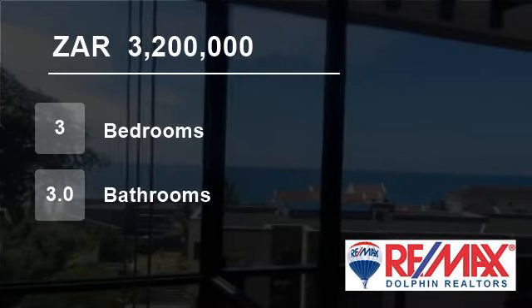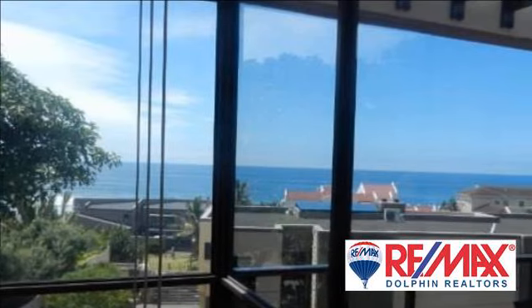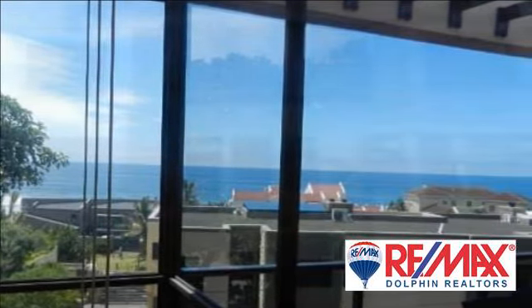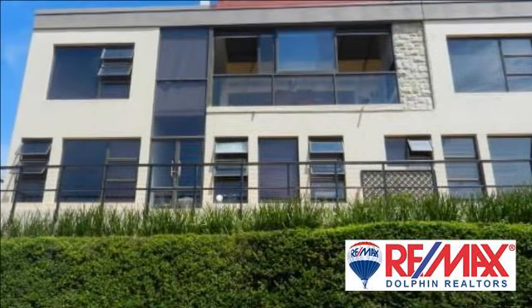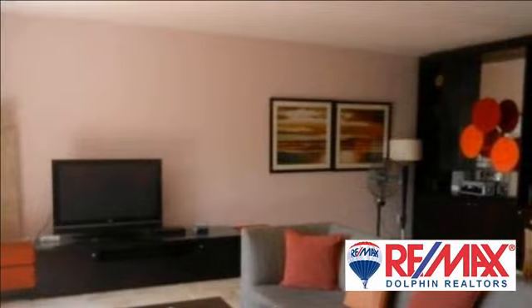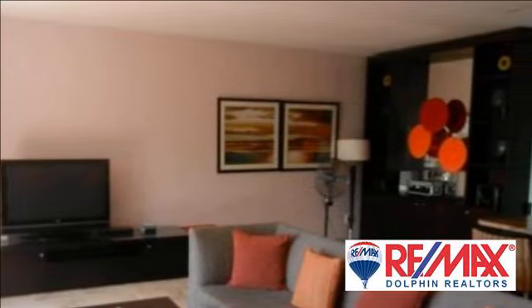Welcome to this three-bedroom flat for sale in Salt Rock, Dolphin Coast, South Africa for R3,200,000. Very well-priced three-bedroom, three-bathroom, lovely patio, guest loo, double garage duplex literally across the road and onto Tiffany's Beach.